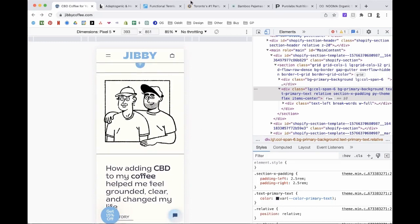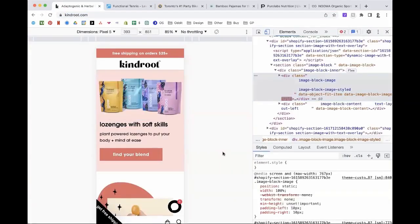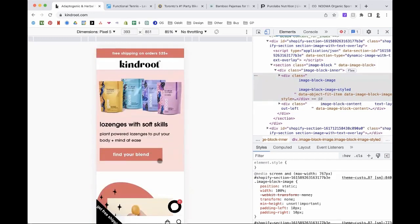Next one is Kind Root, and I believe Alyssa is on the call. We make lozenges with different vitamins and plants in them, and I'm in the process of changing things around — narrowing down the product portfolio. My biggest thing is that because we have different functions, potentially each one is for a different consumer: someone looking for sleep versus mood versus immunity. The hardest part on the landing page is how do you explain what you offer when they're possibly different things?